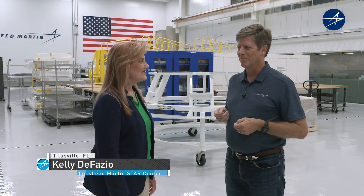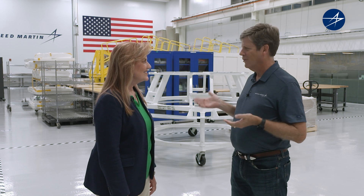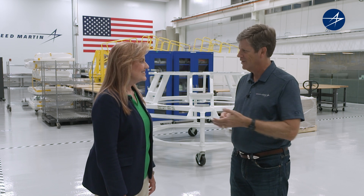I'm Gary Napier with Lockheed Martin Communications, and joining me is Kelly DeFazio, our Director of Orion Productions. Thanks for having us here. We're at this amazing facility, Lockheed Martin's facility called the Star Center in Titusville, Florida. Tell us a little bit about it.